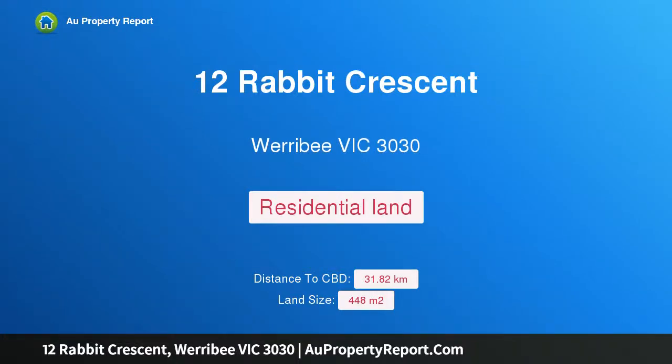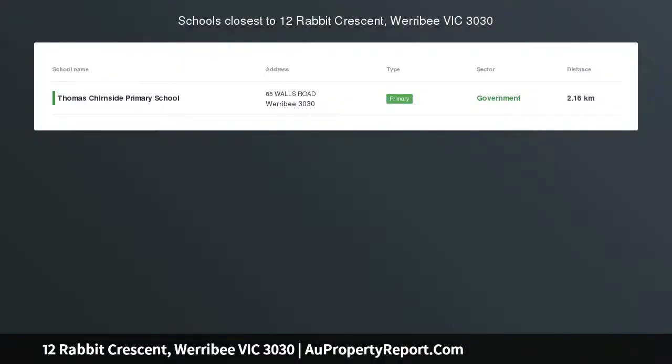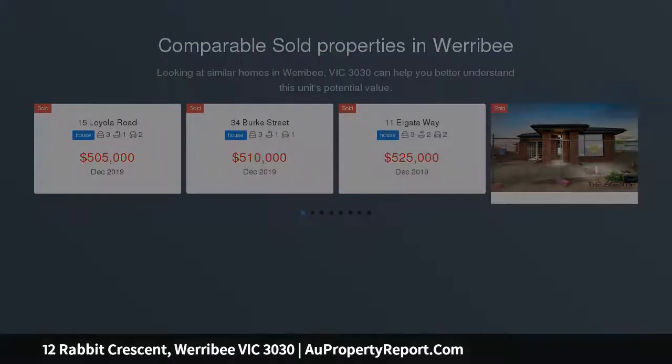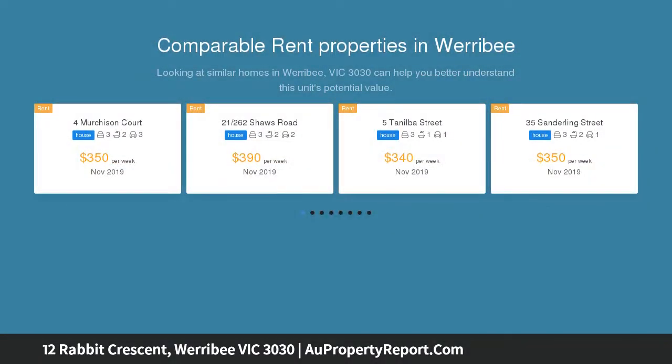Hi, I am glad to introduce property 12 Rabbit Crescent, Werribee Victoria 3030. Start building today in Kingsley Estate. Regarded as one of the finest locations in Werribee, titled land is available for grab in the Kingsley Estate to establish your dream home or as an investment property.